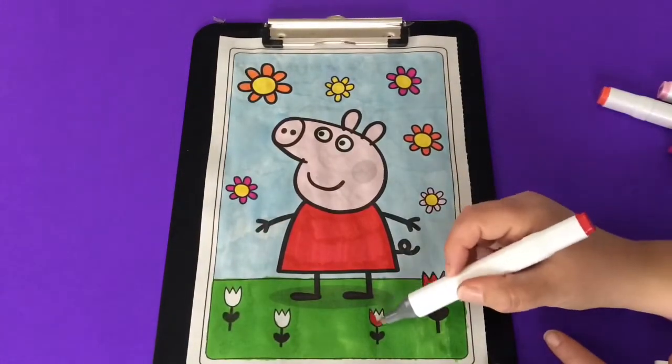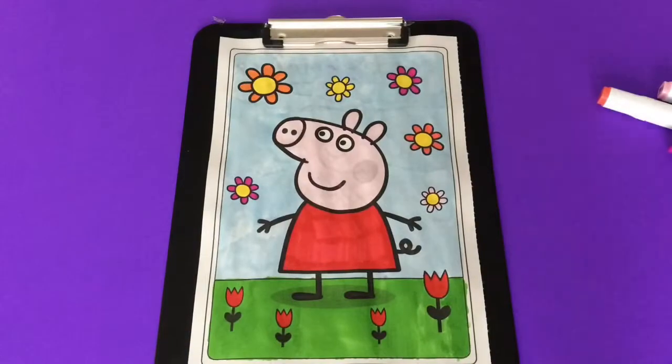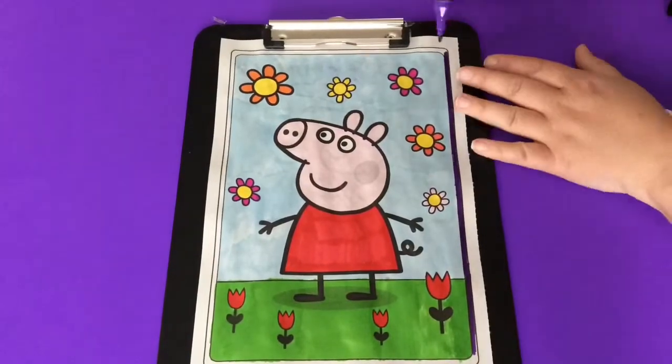The tulips are going to be red just like Peppa's dress. For the borders I'm going to color them purple and orange.